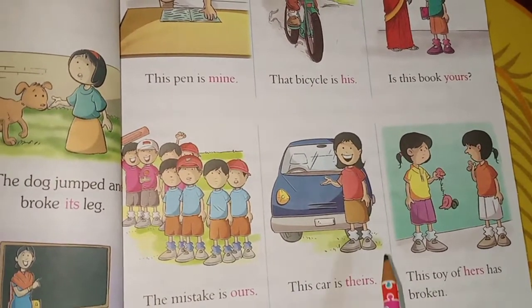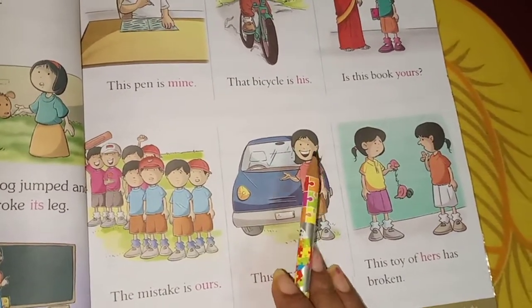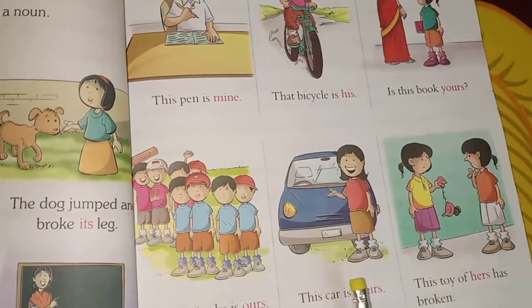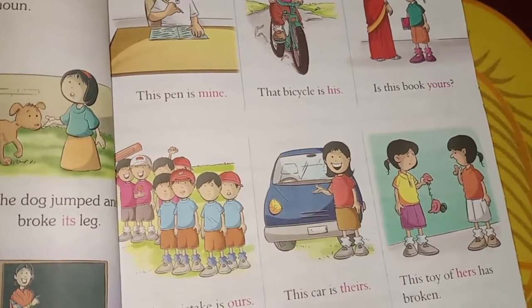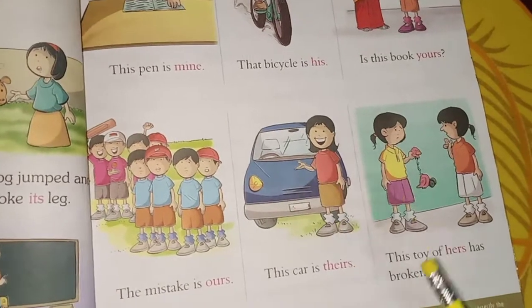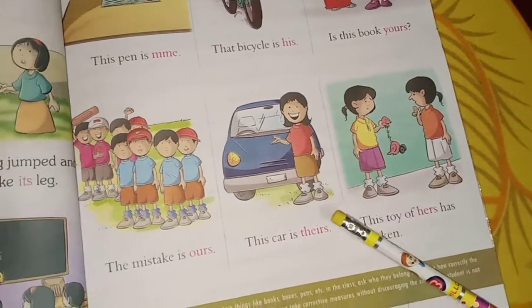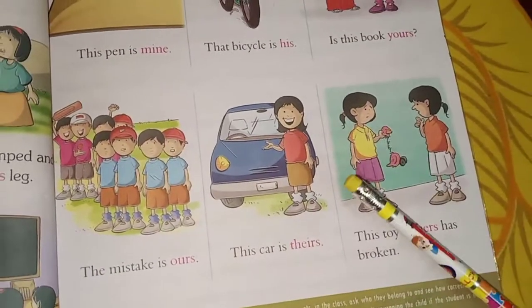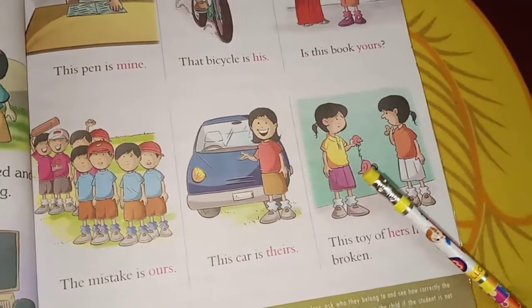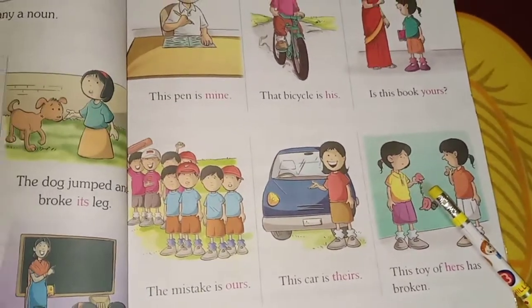The car is theirs — this girl is pointing out that the car belongs to some other person, not to her. This toy of hers has broken — somebody's toy has been broken.